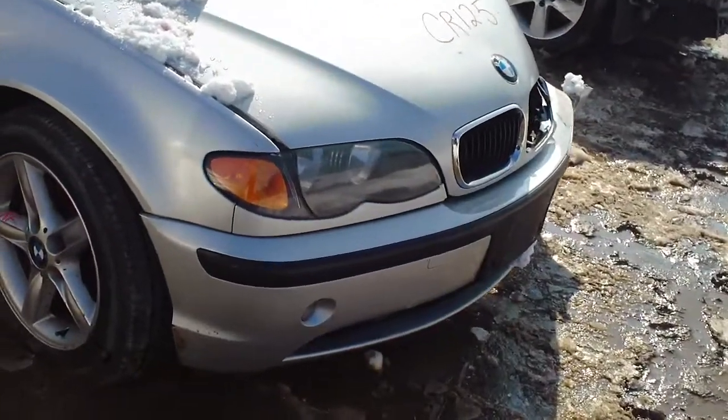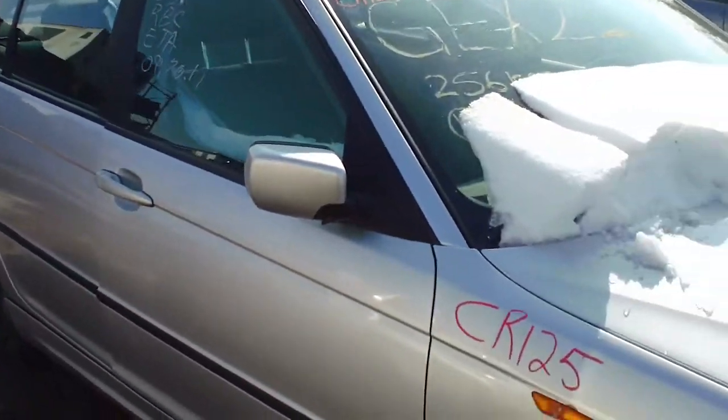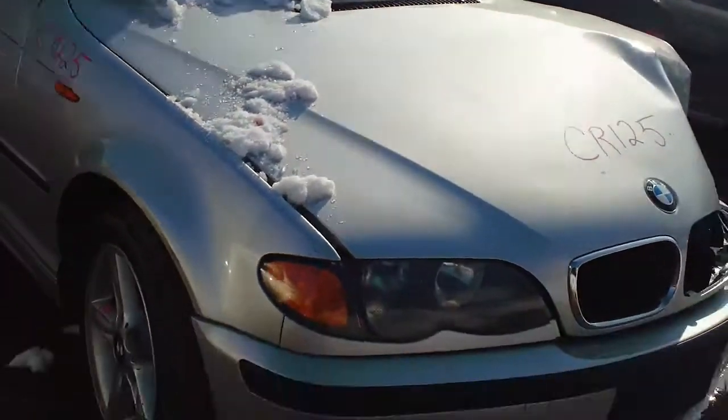Hello and welcome to the video portion for stock number CR125. Here we have an 03 BMW 320i.